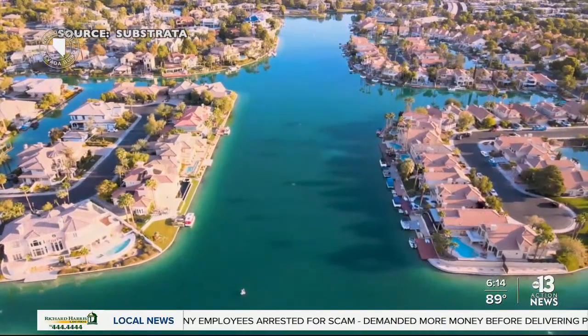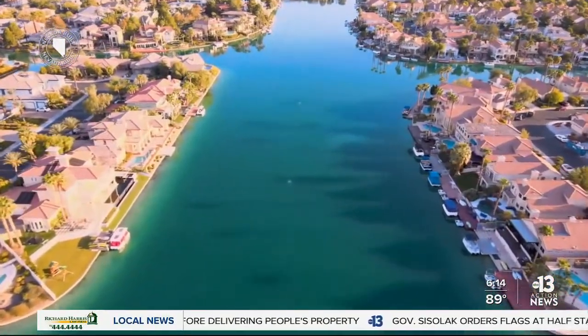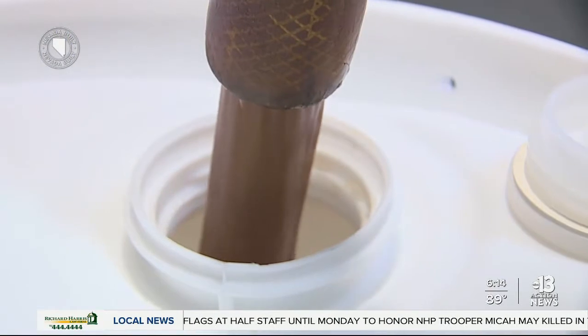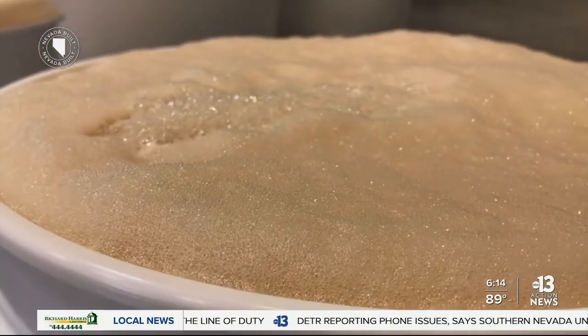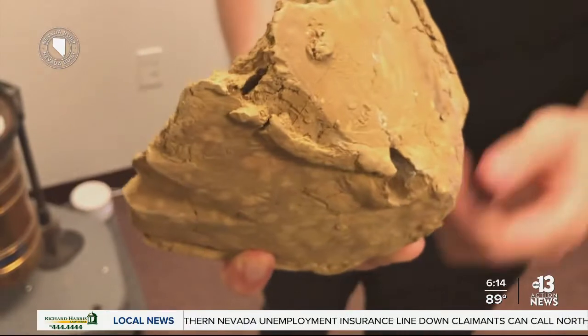The surface of Lake Sahara gets all of the attention, and for good reason. But beneath that beautiful, tranquil, turquoise top of the man-made lake lies the work of a Nevada-built business called Substrata. We are a biochemical manufacturing company, so that means we manufacture enzyme-based products. Substrata CEO Royal Marty says one of the products they make is an enzyme-based solution used to harden dirt. You mix it in with the soil, and it creates a concrete-like surface. They used it in Lake Sahara back in the 70s.